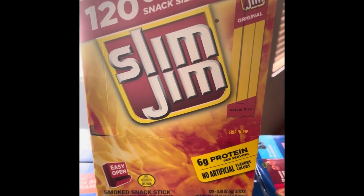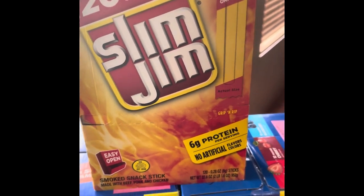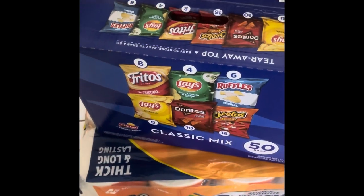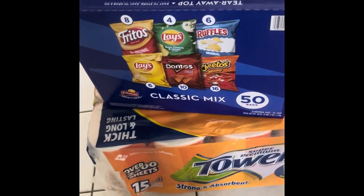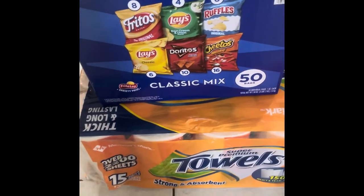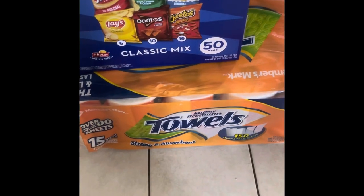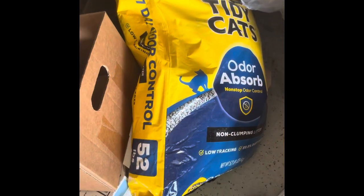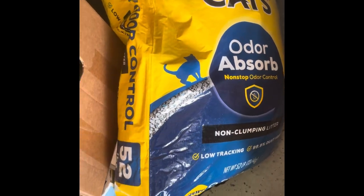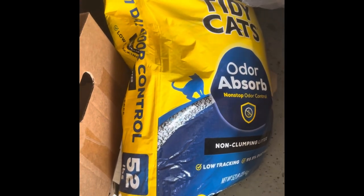Slim Jims were probably the most requested item — everybody likes them. A few things I forgot to mention: a box of chips for lunches and quick hospital snacks, a 15-pack of paper towels since I was completely out, and two bags of cat litter — 52 pounds each, on sale for $10 a bag.